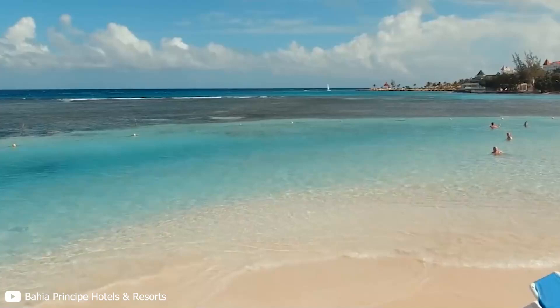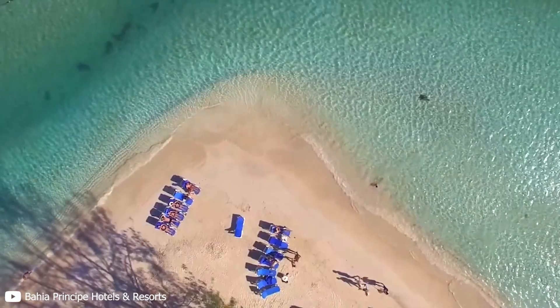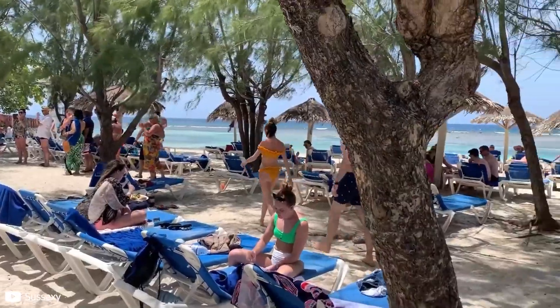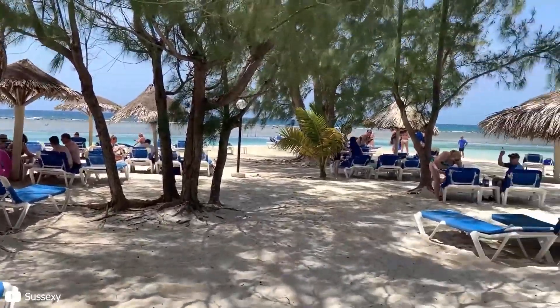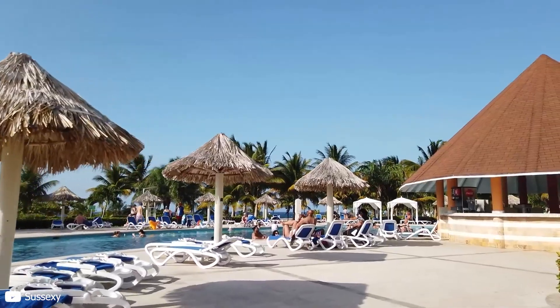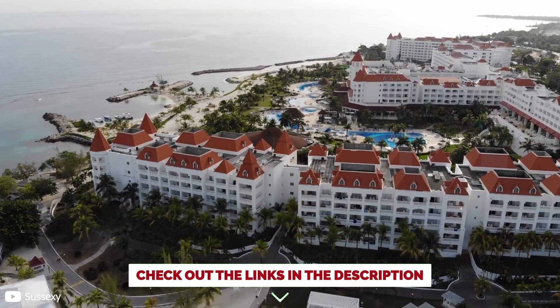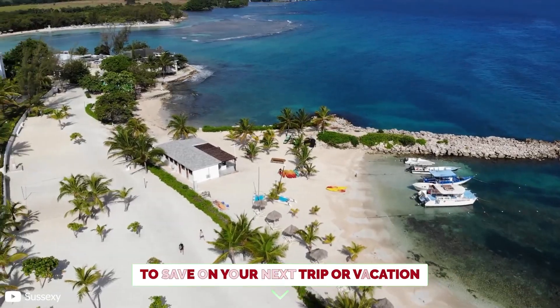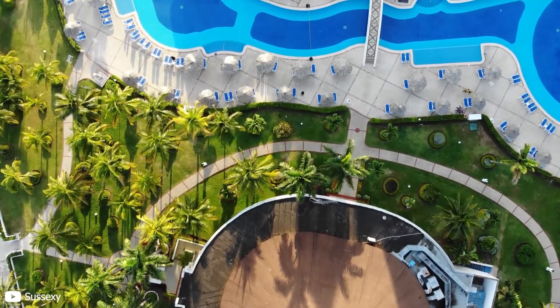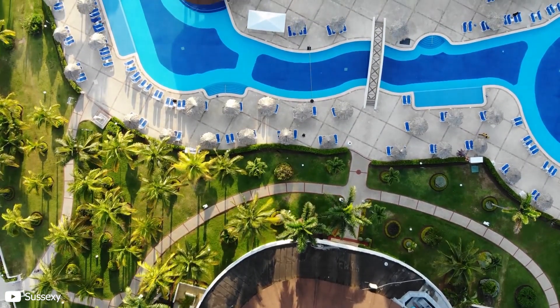Coming on to the topic, the Bahia Principe Grand Jamaica is situated along Jamaica's northern shore in Runaway Bay. This is an adult-only all-inclusive resort that has received a lot of praise from people. It has been said to have friendly staff, many amenities you can enjoy, and it's very close to the shoreline — which allows you to jump in the water whenever you feel like it.